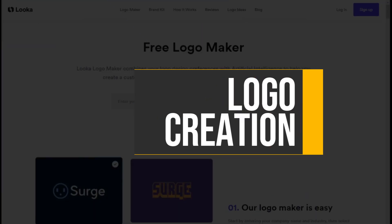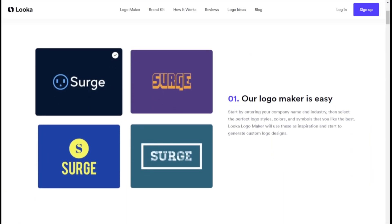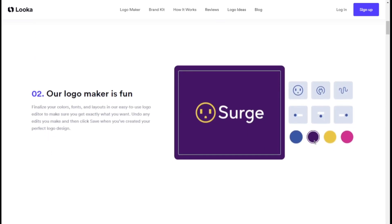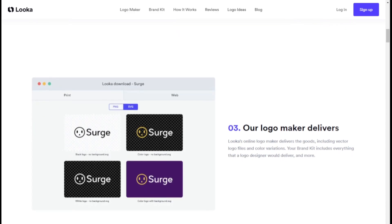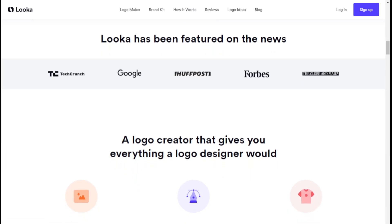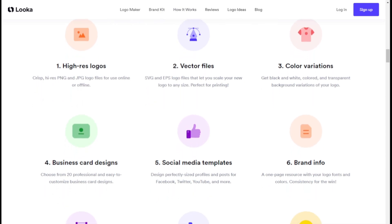Let's talk about some of its benefits and key features. Logo creation: Luca's logo maker is a game changer for entrepreneurs and small businesses looking to create professional-looking logos without graphic design skills. The platform instantly generates hundreds of custom logo mock-ups based on your preferences, allowing you to easily modify colors, symbols, sizing, and more using the intuitive editor.